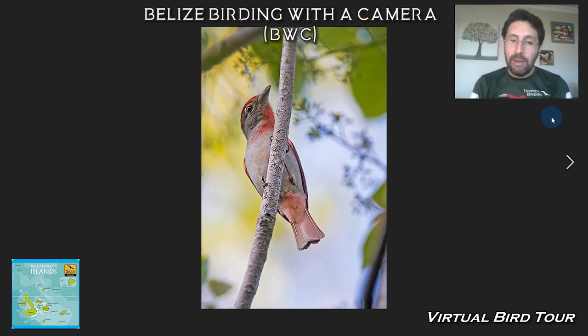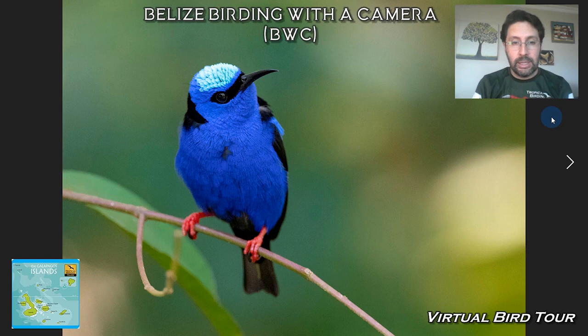And this one is really cool. It's in the same genus as your Summer Tanager and Scarlet Tanager. This is called the Rose-throated Tanager. We put special attention to trying to find this one.